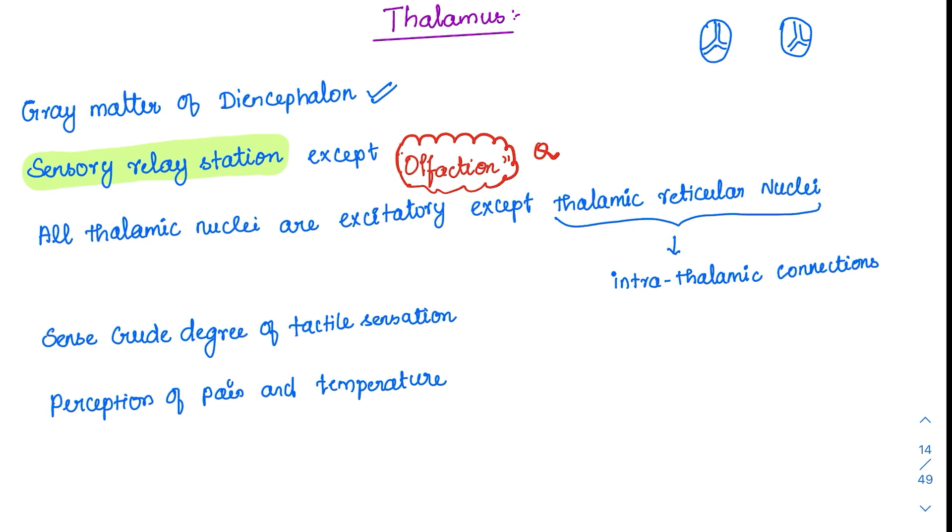Another MCQ point: all thalamic nuclei are excitatory except the thalamic reticular nuclei. These form intrathalamic connections inside the thalamus itself. They produce GABA, which is an inhibitory neurotransmitter, and that is the only exception.